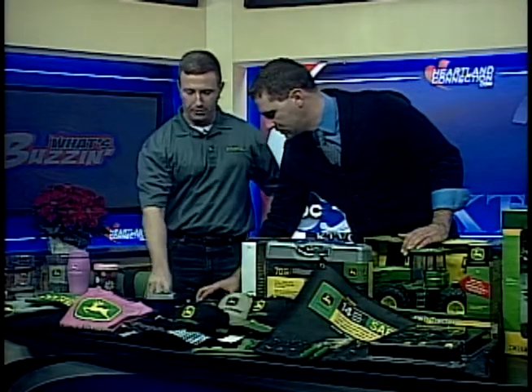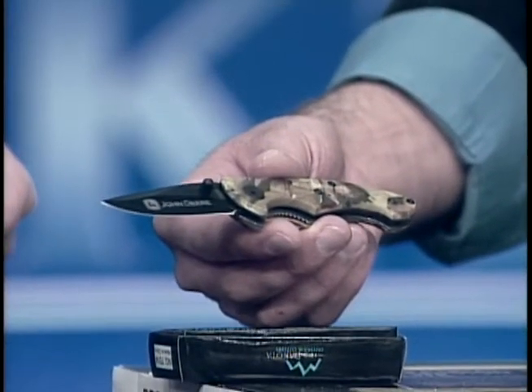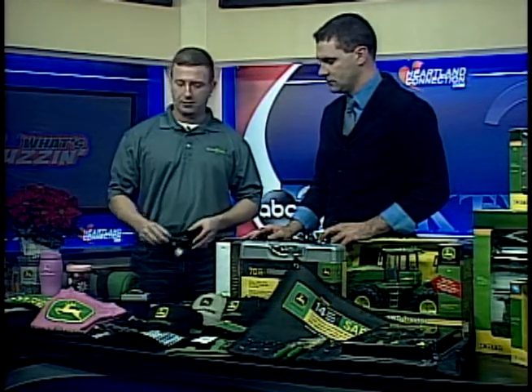You guys have some knives as well — your own line of John Deere knives. Several different kinds: collector knives and just everyday knives you'd use as a pocket knife. A John Deere collector knife is something nice to give as a gift. We also keep a good selection of other things like wallets and flashlights and things like that for just everyday little small stocking stuffers.